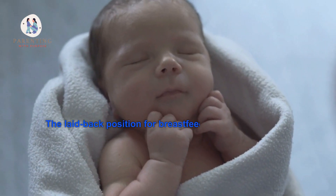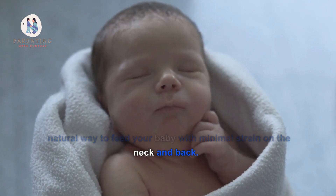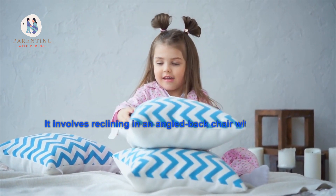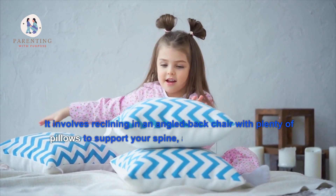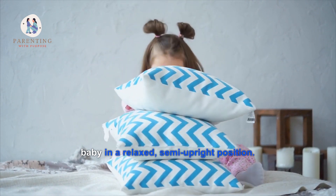The laid-back position for breastfeeding is a comfortable, natural way to feed your baby with minimal strain on the neck and back. It involves reclining in an angled-back chair with plenty of pillows to support your spine, placing you and your baby in a relaxed semi-upright position.